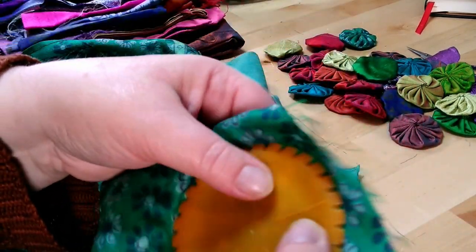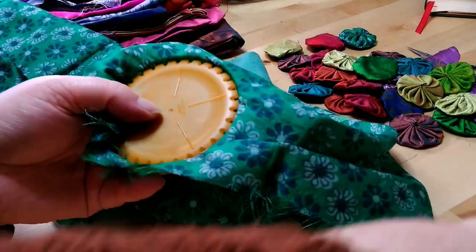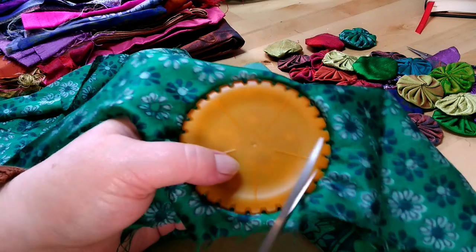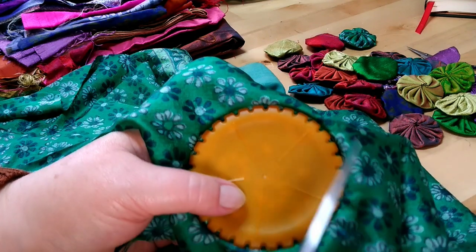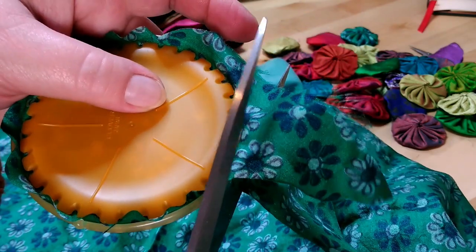On a thicker fabric you'd hear it click into place, but this is quite thin. So just make sure there are no folds or any gathers stuck in it. And when you've got it in position, you need to cut it off and leave enough here to fold over and stitch through. So you just cut that round like so.